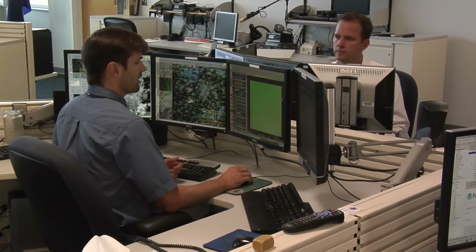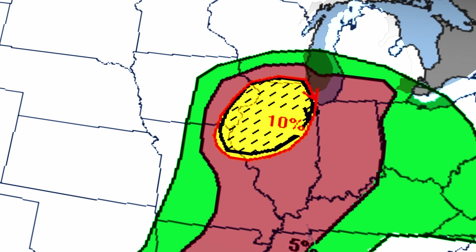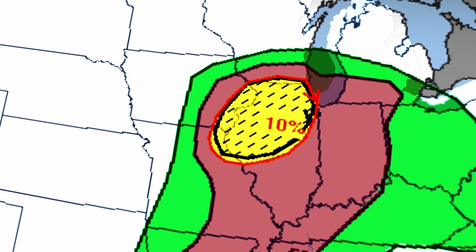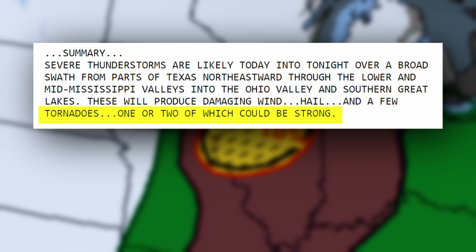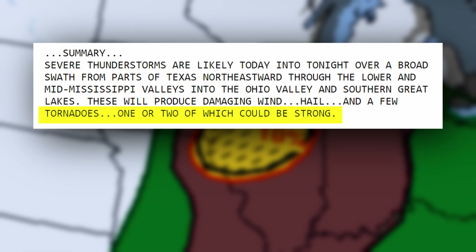But early morning, forecasters noted that the atmosphere was much more volatile than what was initially anticipated. So around midday, an area of 10% hatched tornado potential was introduced over Northern Illinois. The forecasters specifically mentioned the chance for strong tornadoes.